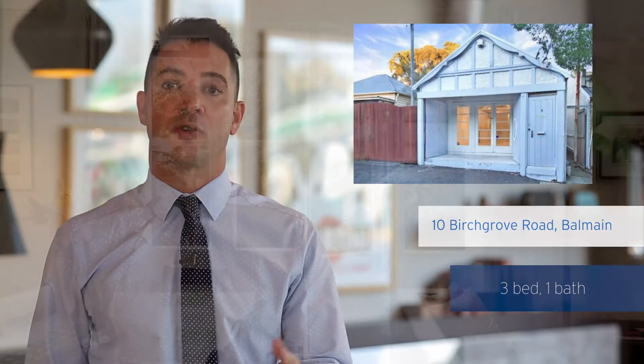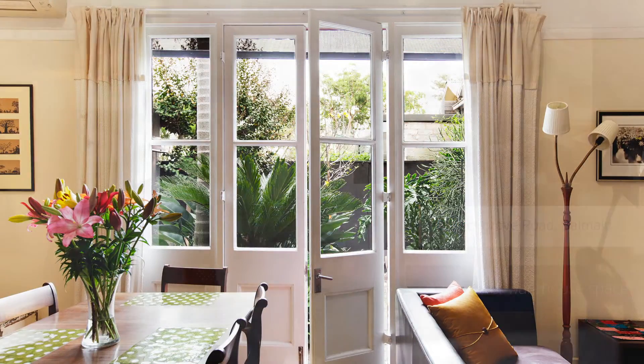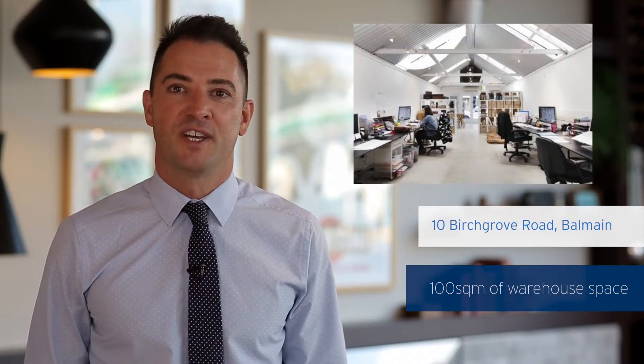Also, this very interesting home at 10 Birchgrove Road in Balmain. Three bedrooms, one bathroom, and over a hundred square meters of warehouse space. This has been one of the more unique homes I've seen in my last 20 years of working in the area.